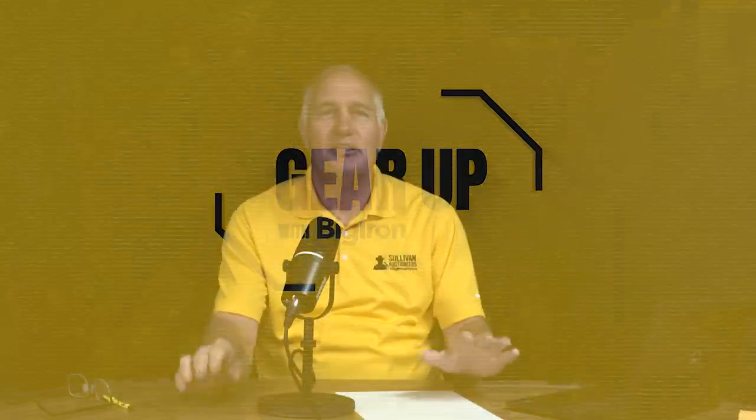Hello everybody, Mark Stock here, and this is a special edition of Gear Up brought to you by Big Iron and Sullivan Auctioneers. Today this special edition is built around a big sale that has a lot of gears — whether it's gears in a car, an old truck, or a pedal car. We've got it selling on a huge collector car and memorabilia auction in Jacksonville, Illinois, October 14th and 15th.